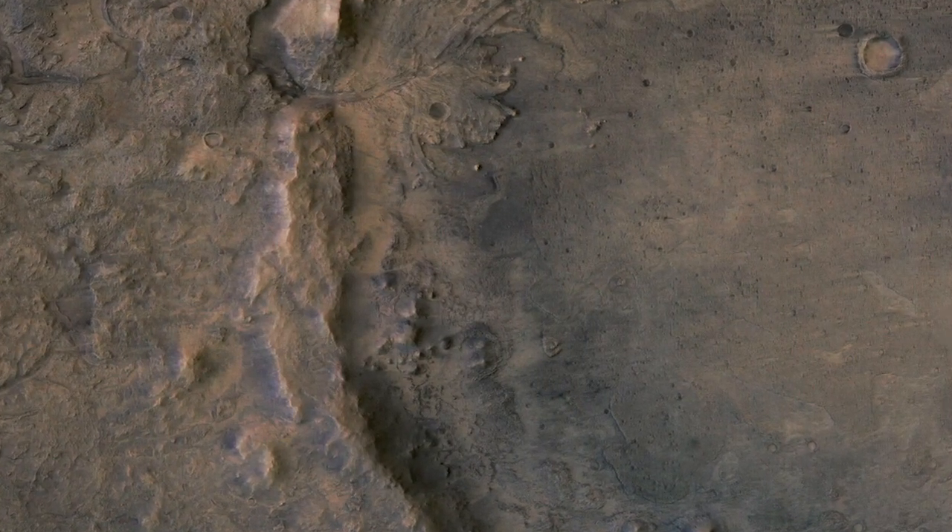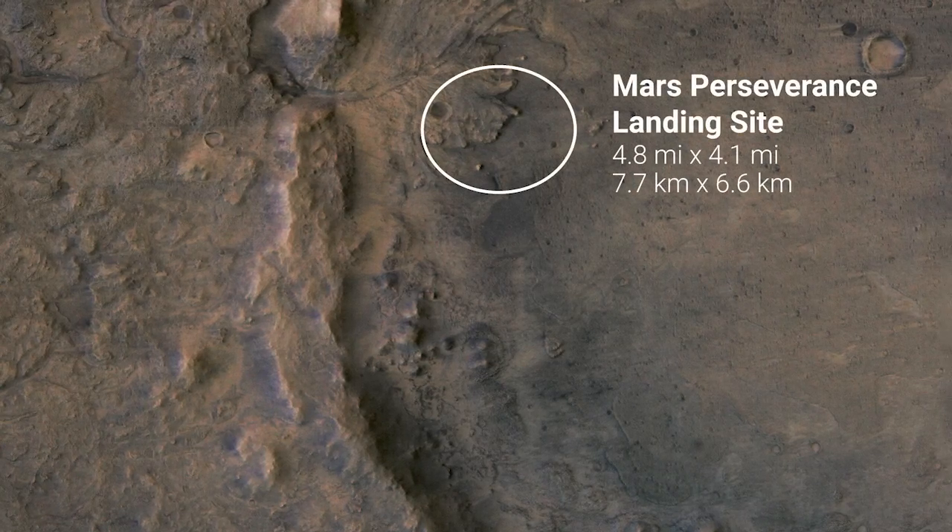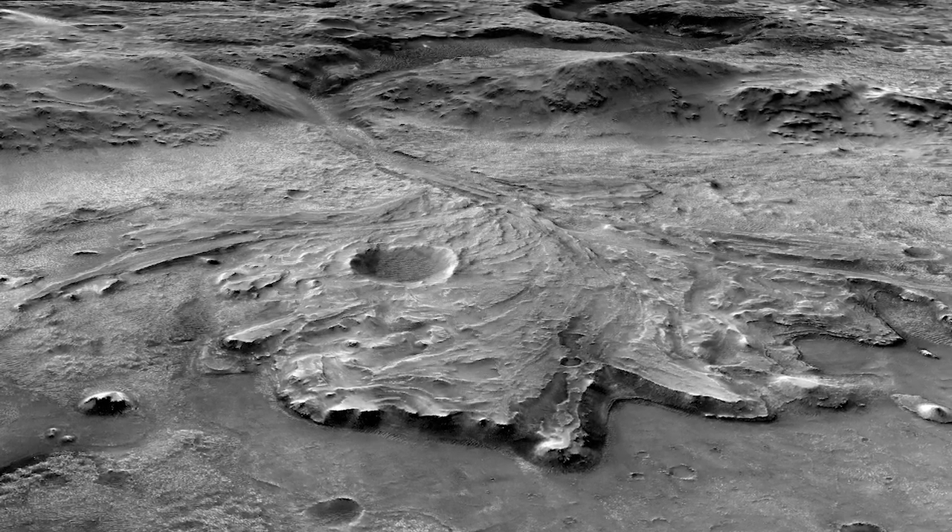Brown has been really instrumental in both locating this lake and also documenting it. We had grad students Caleb Facet, Sam Sean, Bethany Elman, Tim Gouge, Jack Mustard, myself, and a number of other people who have been studying this intensely.